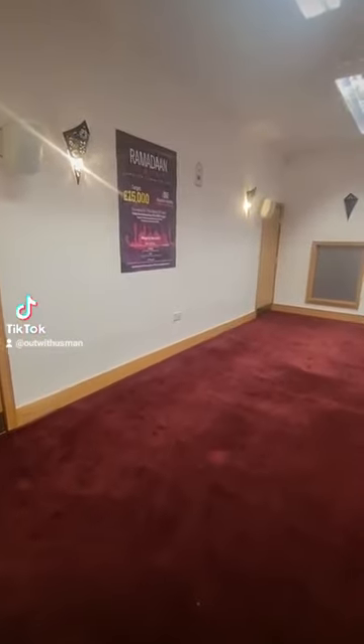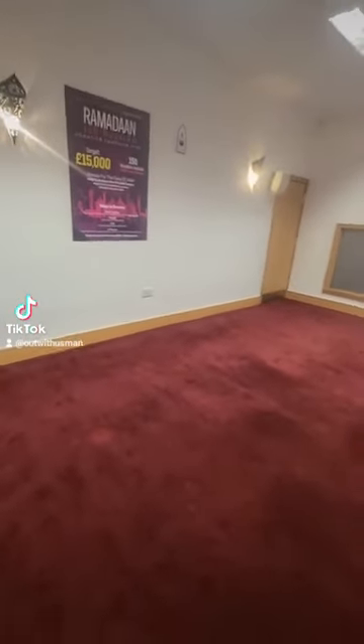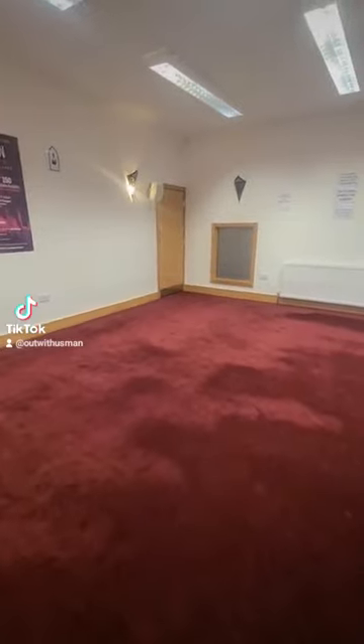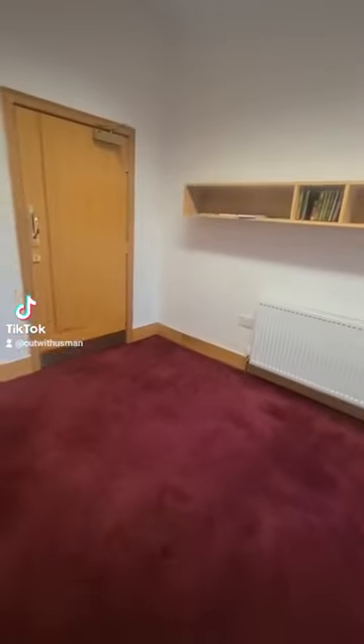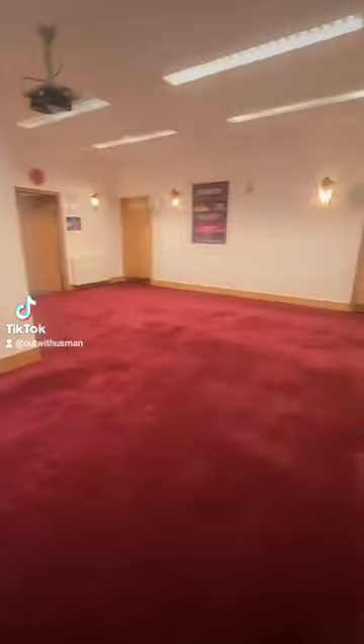This is the ladies area, and mashallah on this side we've got the main prayer area for them. As you can see on the carpets we've got no lines — a plain carpet. And at the back over here we've got a bookshelf. Alhamdulillah we've got a nice open space.